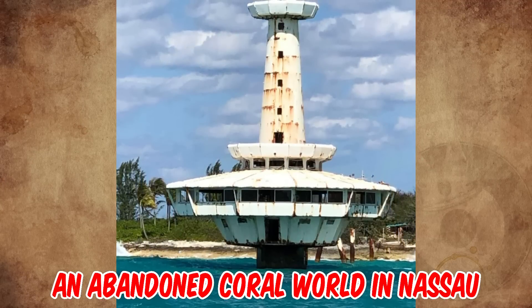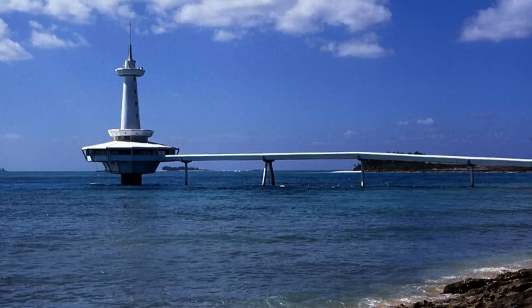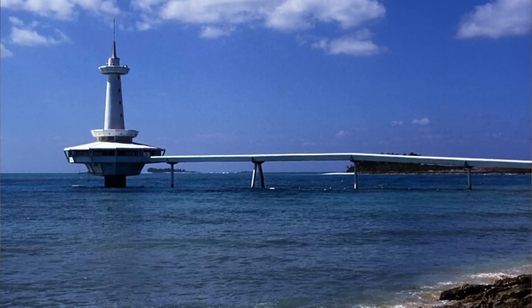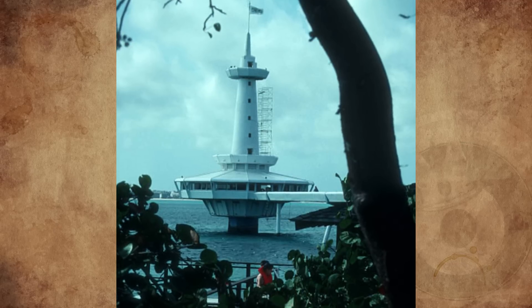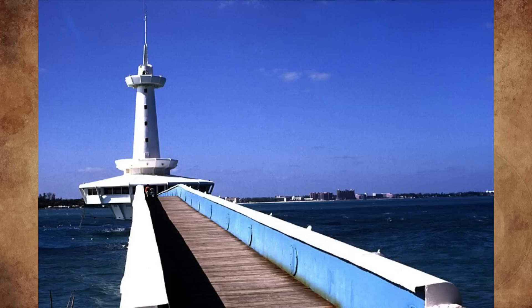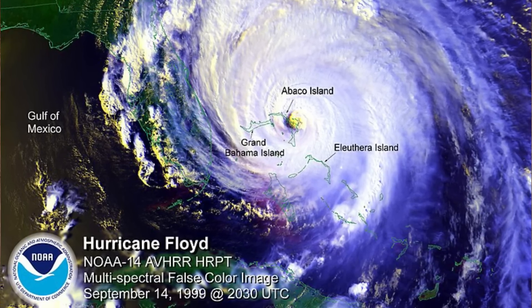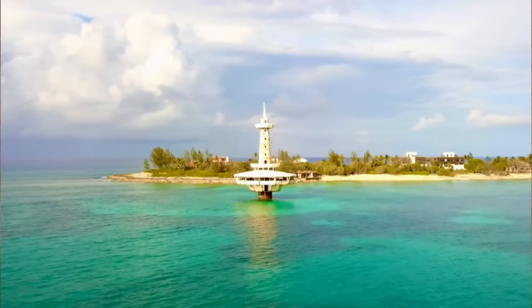That is an abandoned Coral World in Nassau. The Coral World was once the hottest attraction — a combination aquarium and beach resort that opened in 1987, just off the western edge of Crystal Cay. Its signature lighthouse-like tower observatory was built on an artificial island and is linked to the mainland of Nassau via an elevated causeway. It was damaged by Hurricane Floyd in 1999, but its ruins remain defiant, mystical, picturesque, and foreboding.